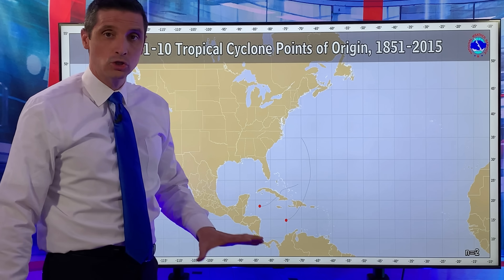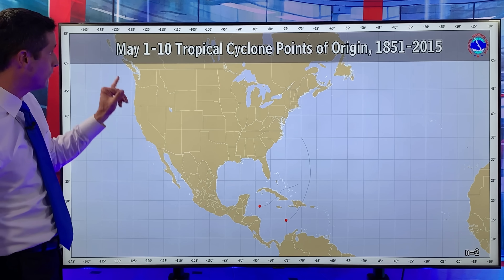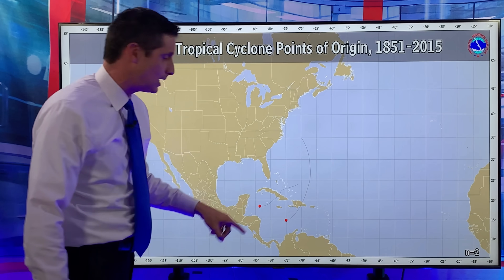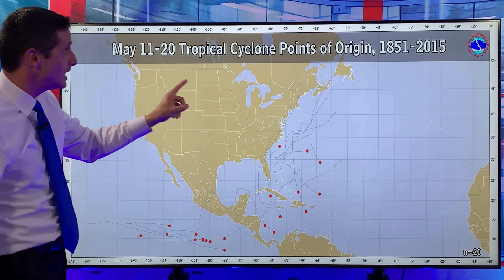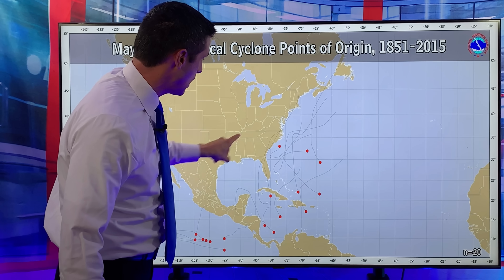I think that was about May 20th — I'll check in on that. So overall points of origin for May: May 1st through May 10th, occasionally you get something popping up here in the Caribbean but not too much. But as the month goes on, things ramp up.